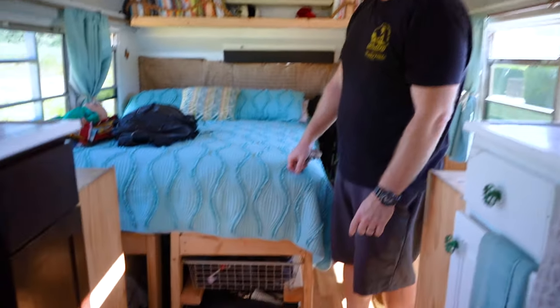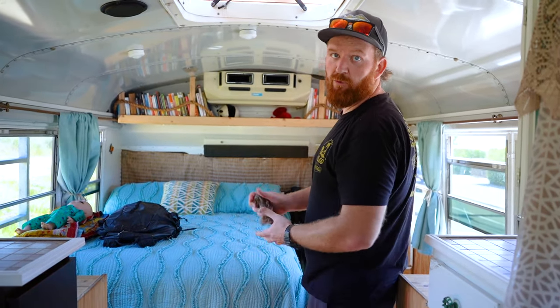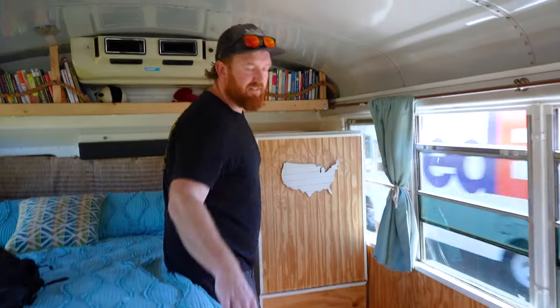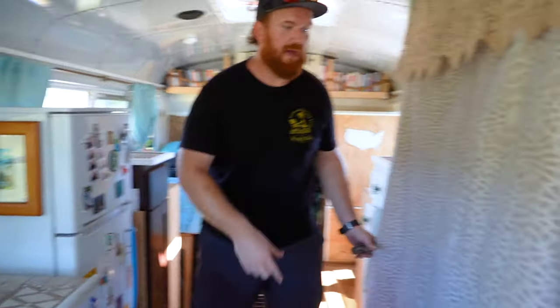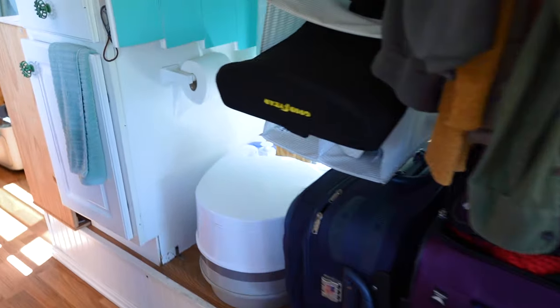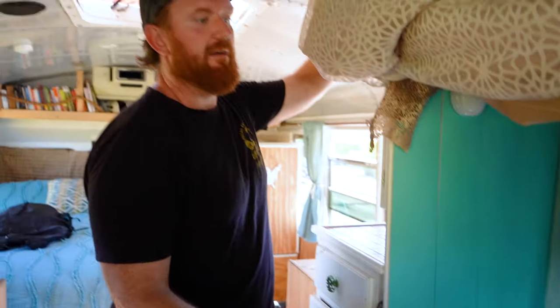There's some storage underneath. One of our plans is to turn this bed into a couch, and then this whole opening will be open. We'll be able to open the door and store bikes and motorcycles and have kind of a garage area. We've got a small travel toilet back here. This is the closet area and the toilet area. This is a cassette toilet. If we built the shower, we would build it here.